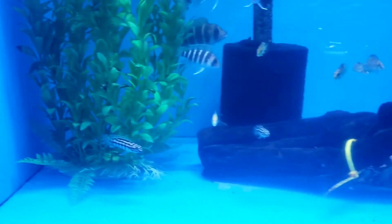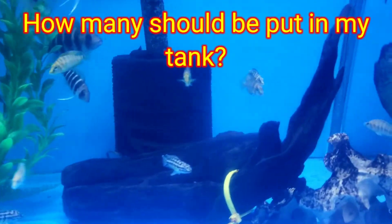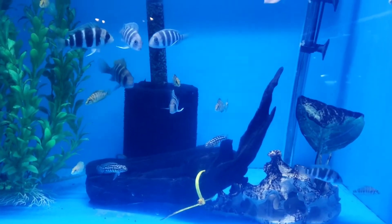I think these Calvuses might be it, man. How many do you suggest I put in there? Probably about four or five, okay, to grow out in there? Yeah.